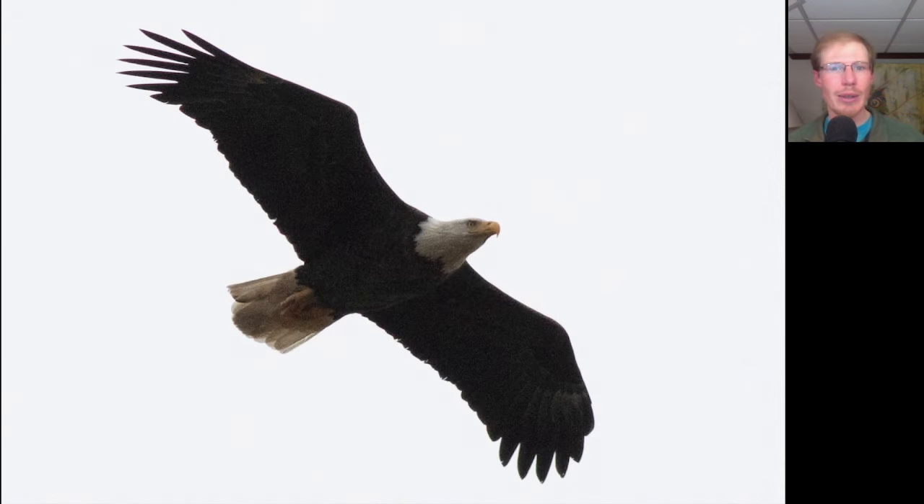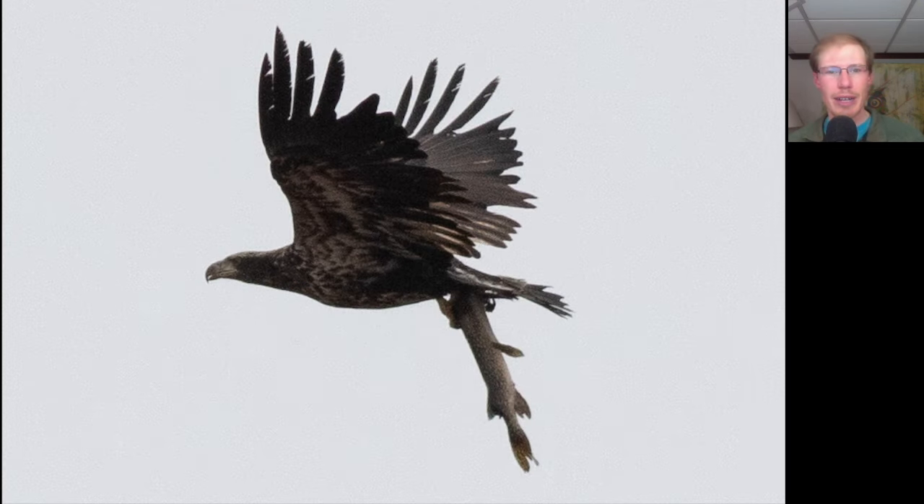Here's another adult bald eagle — notice that the underside of the wings and body are completely brown and the head and tail are completely white. Here we have another immature bald eagle, and notice how large the head and bill is on this bird. Perhaps most notably, this eagle caught one heck of a lunch — take a look at that fish! If you know what kind of fish that is, leave me a comment.